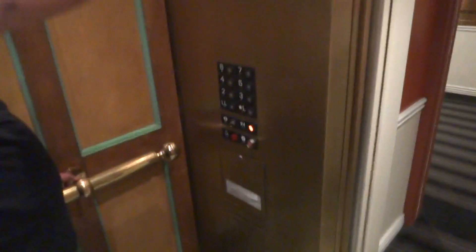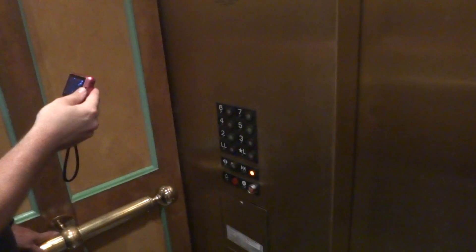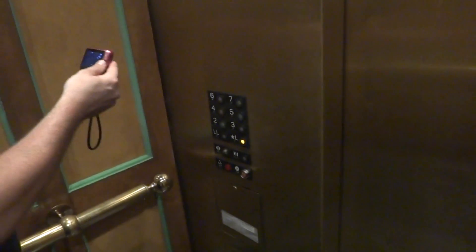If you don't press any buttons, it will tell you to press one. Let me see what it says. Thanks for bringing me in here. I like this. I thought you would. It's a very nice elevator.